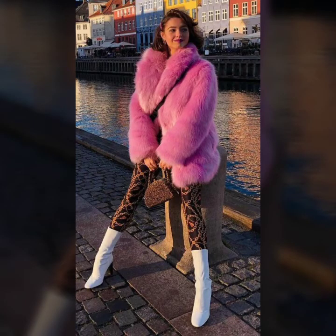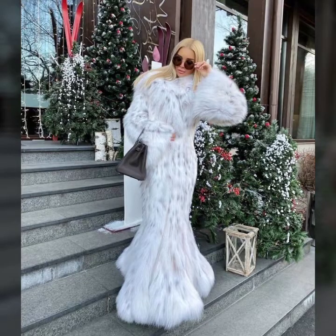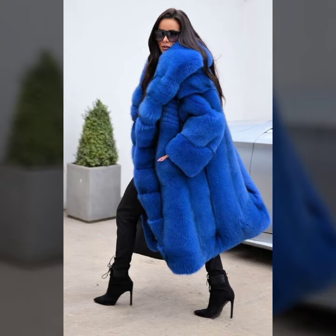Very attractive pocket designs and beautiful sleeve designs — some collections with fluffy sleeves and some with simple fitting sleeves. Beautiful lining designs and sequin designs, and very attractive fur — thick fur, thin fur — and beautiful fur on the fall. Some collections have collar designs and some collections come with a hood.